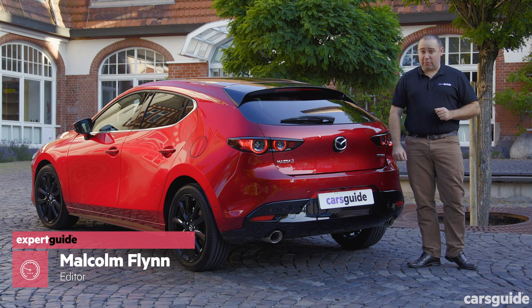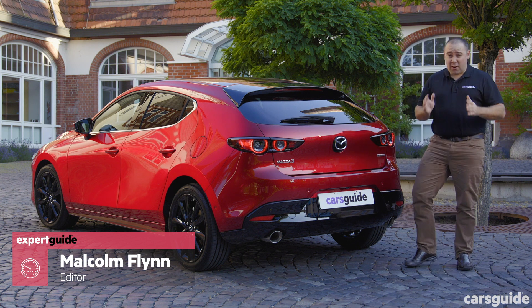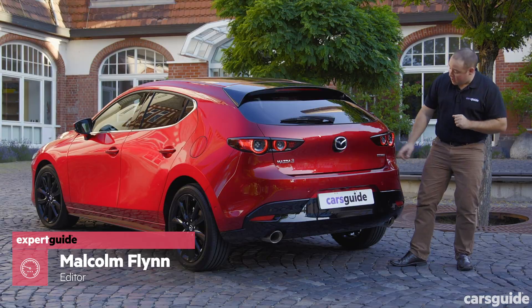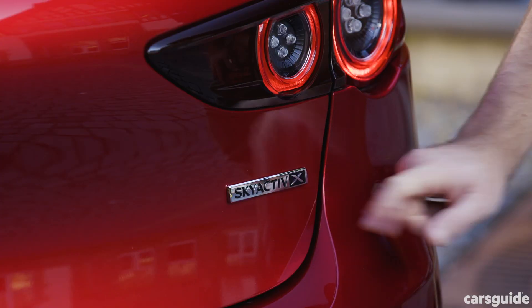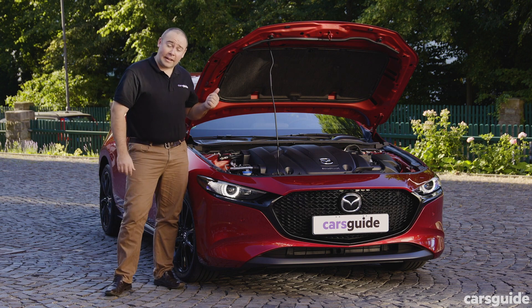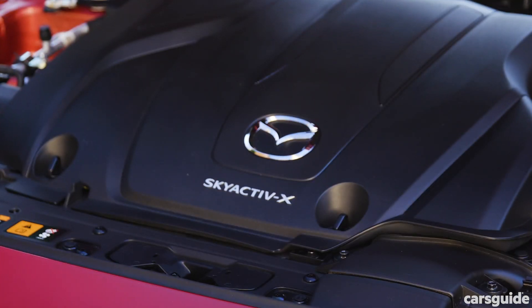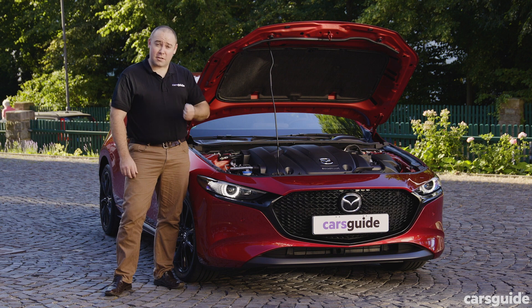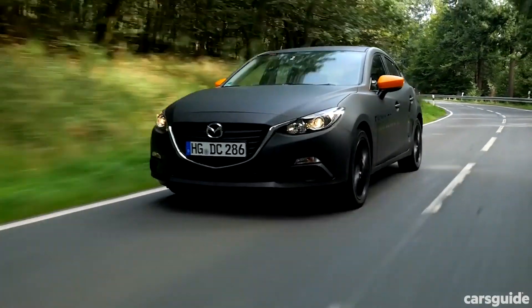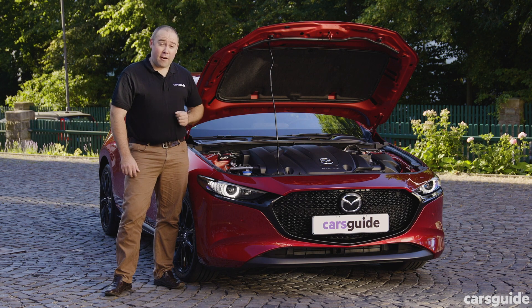Hiding under the bonnet of this very ordinary looking version of the new Mazda 3 hatch is what I reckon to be the most exciting technological advancement of my career, and the only telltale signs are this badge and a couple of bigger exhaust pipes. No, it's not a hydrogen fuel cell or even an electric motor, but rather the production version of the Skyactiv-X compression ignition petrol engine I drove in prototype form nearly two years ago, and now I'm back in Germany to test drive the final version.